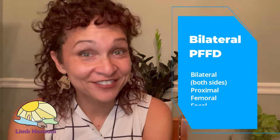I was also born with bilateral PFFD, which is short for proximal femoral focal deficiency.